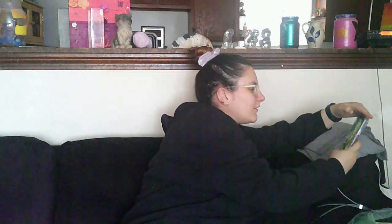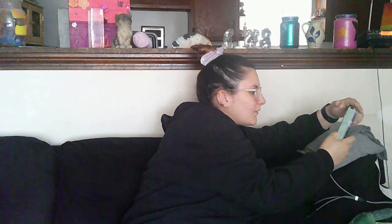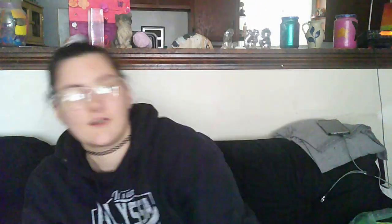In clearance, we found this Kitty Round and Round by Pawtastic. It was $19 and on clearance for $11. If you want to see it unboxed and put together, stay tuned for that — it'll be up by April 7th, most likely with clips from this past couple of days and the upcoming week. It sounds like it has something rattling in there and it's kind of heavy.